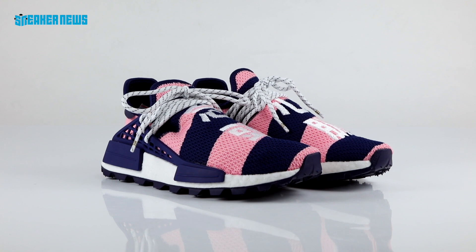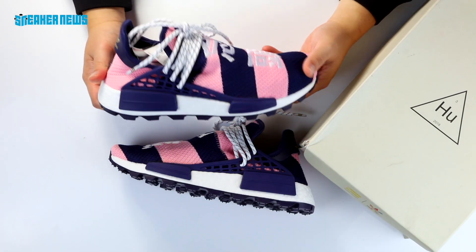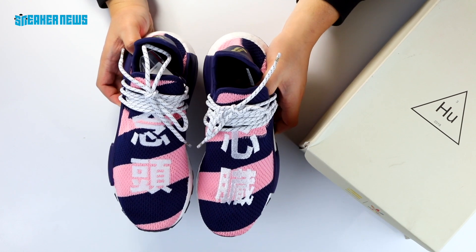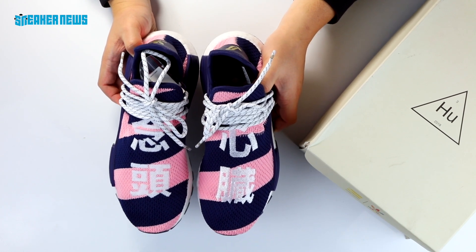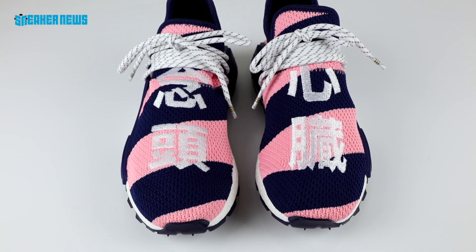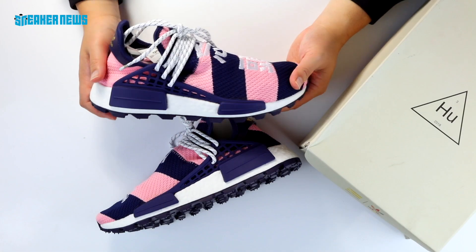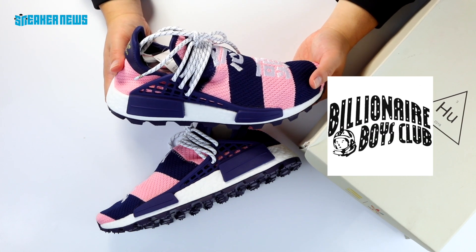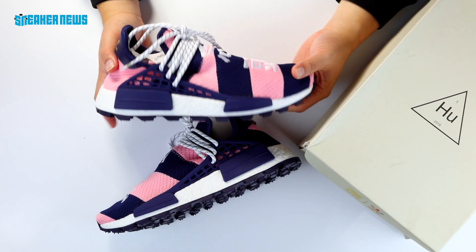The upper features a navy and light pink sort of Primeknit upper pattern, with special characters embroidered above. These are Japanese characters that loosely translate to 'heart and mind,' which is in line with the messaging that a lot of these NMD Hu's have been employing.